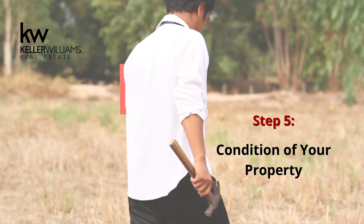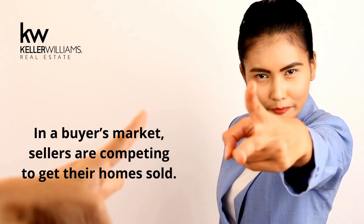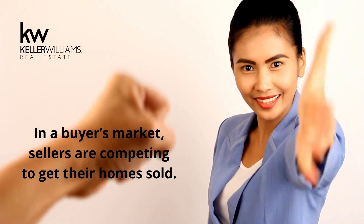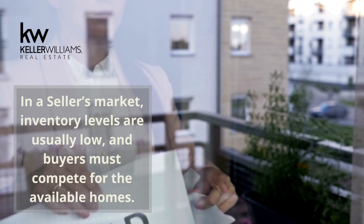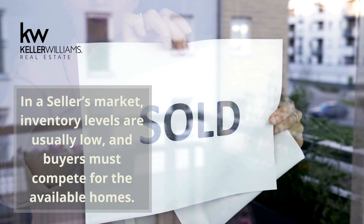Step 5: Condition of your property. In a buyer's market, sellers are competing to get their homes sold. In a seller's market, inventory levels are usually low and buyers must compete for the available homes.